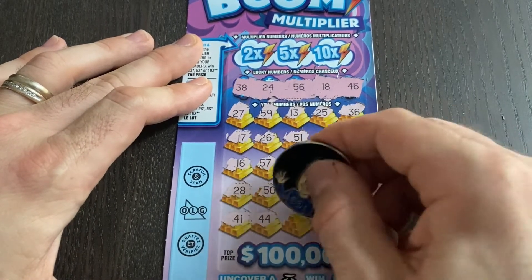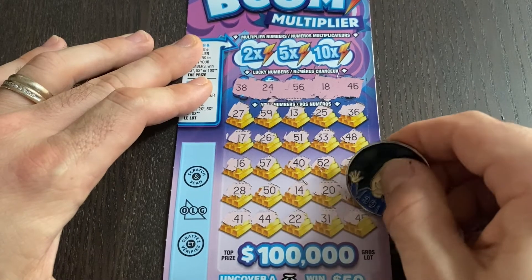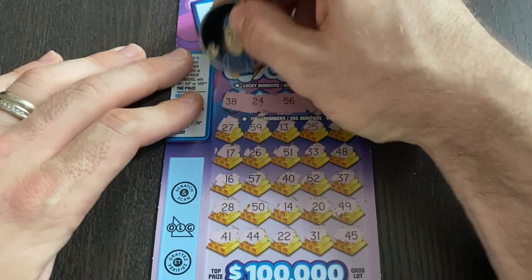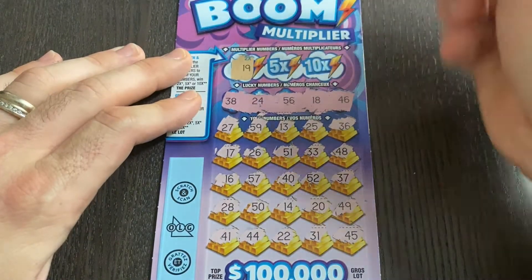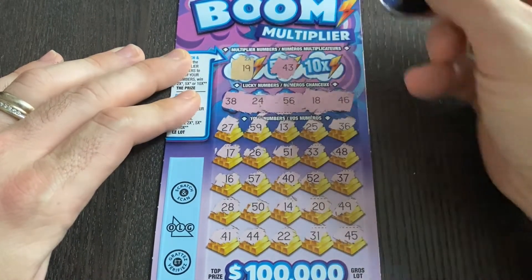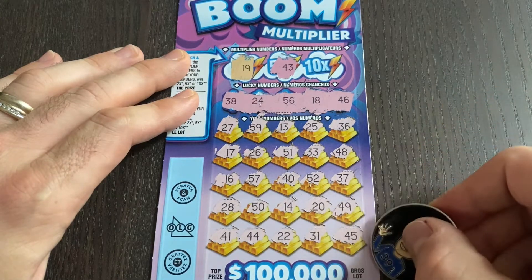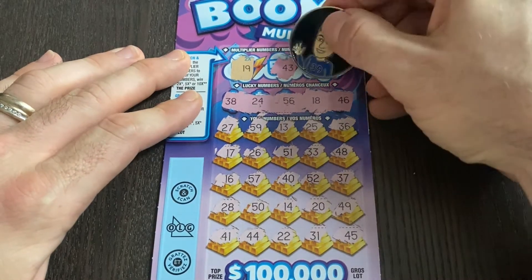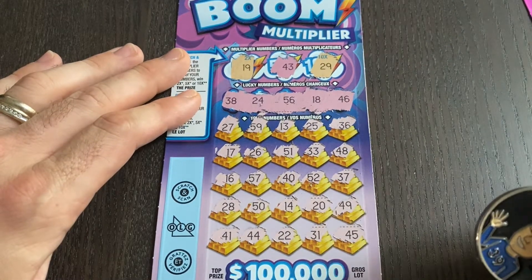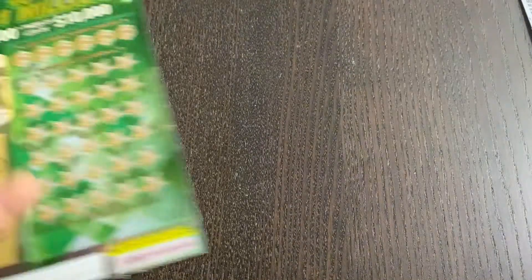Last row, come on — 41, 44, 22, nope. 31 and 45. Time for the multipliers — 19, did we hit a 19? We had 49, 59 — no. 43 — we had 13, 33 — not quite. Let's see what the 10x has: 29 — no, we have 49 and 59 only. Not a win on that one either. $10 in, no wins yet.